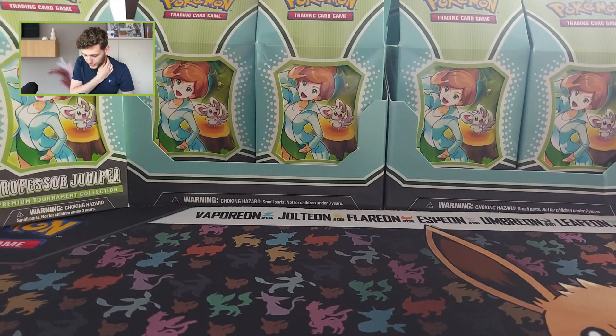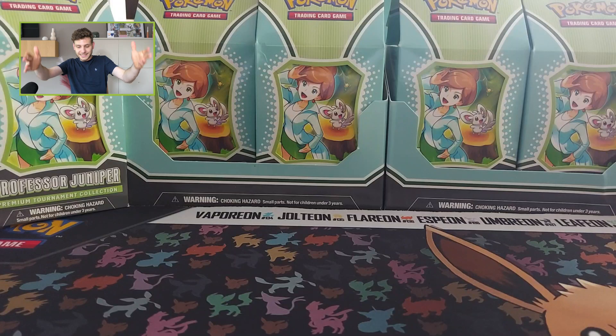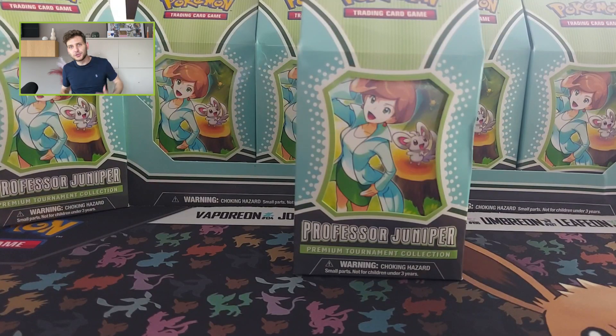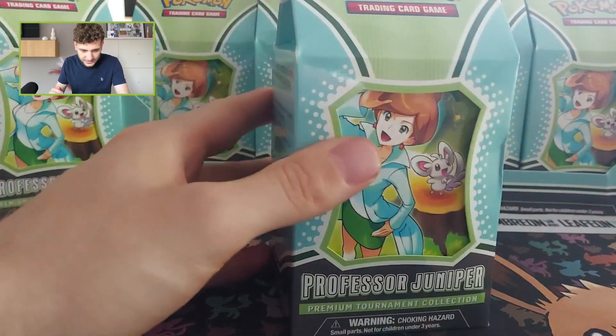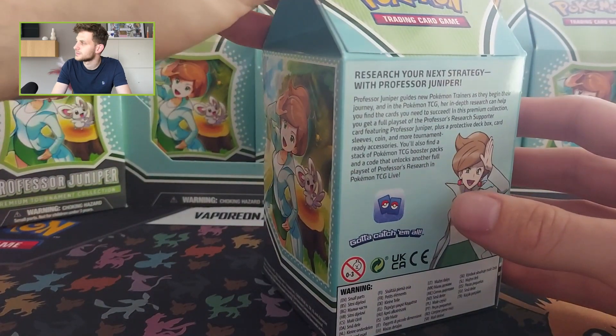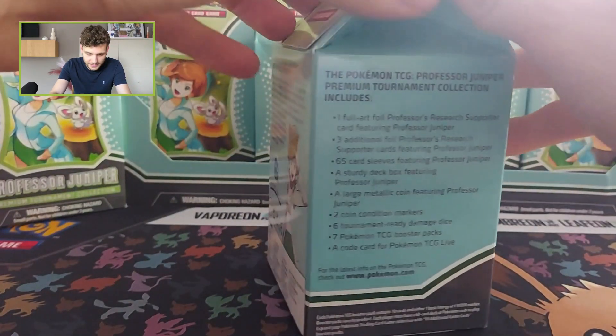What's up guys, Alex from Collectors with a new video and a new Pokémon opening. It's again time for a beautiful product, because last year we got the Morpeko premium tournament box — it was really amazing with a beautiful full art promo card. And now, as you can see in the background, we are opening a Professor Juniper premium tournament box, released this week. The package is shaped like a milk brick, that's how I'd describe it.